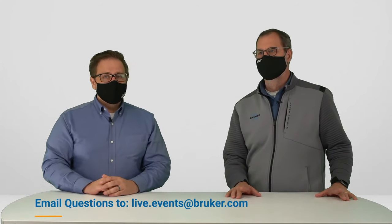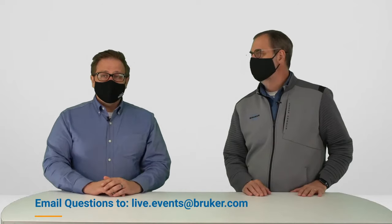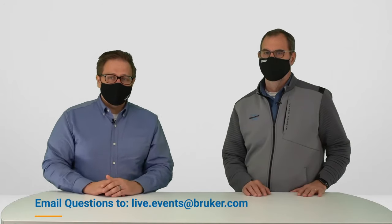Hey everybody, welcome back to the studio. Dave is just making his way back. If you have any questions we don't get to today, you can email them to live.events@bruker.com. Also remember to like and subscribe. We have a few questions that have come in — you can also type them in the live stream. The first question from Ricky is: what about bi- or tri-layer tablets, multiple coatings? Do you get resolution on these?